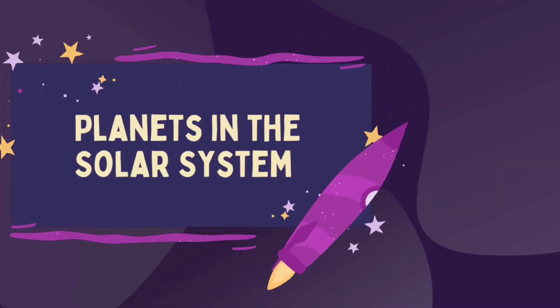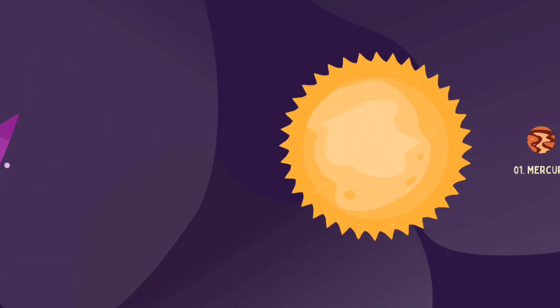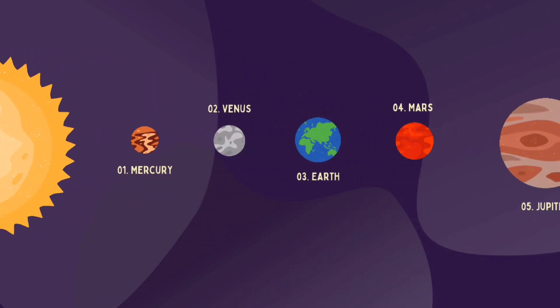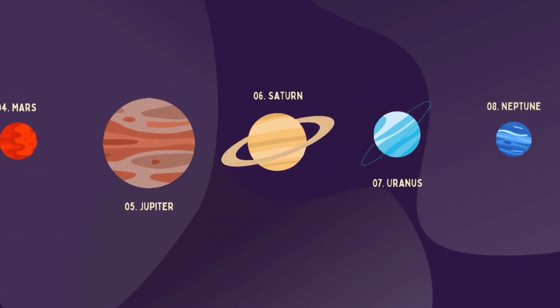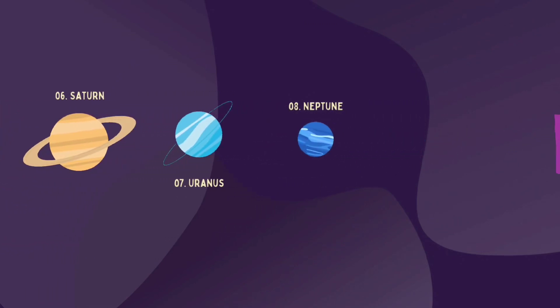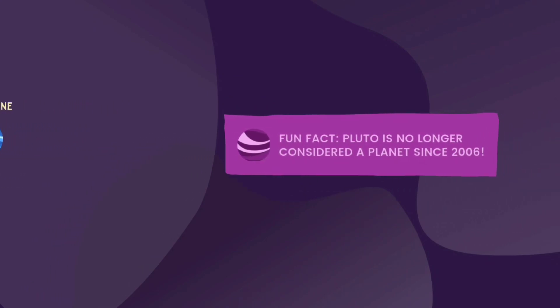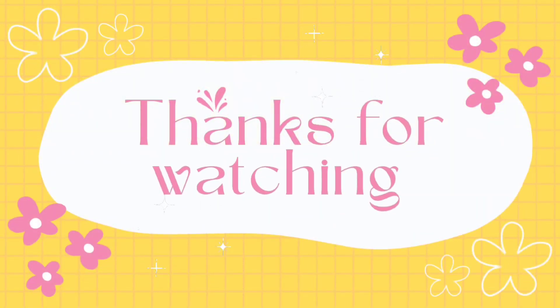Now let's review all the planets again. Fun fact: Pluto is no longer considered a planet since 2006. So kids, if you like the video, please like, share and subscribe to our channel. Thank you. Bye-bye!